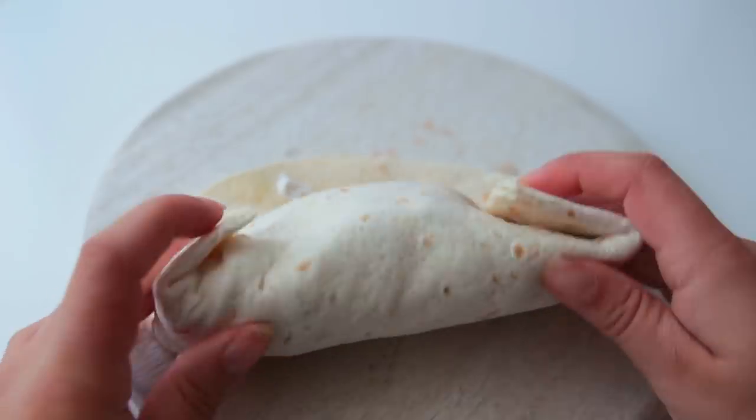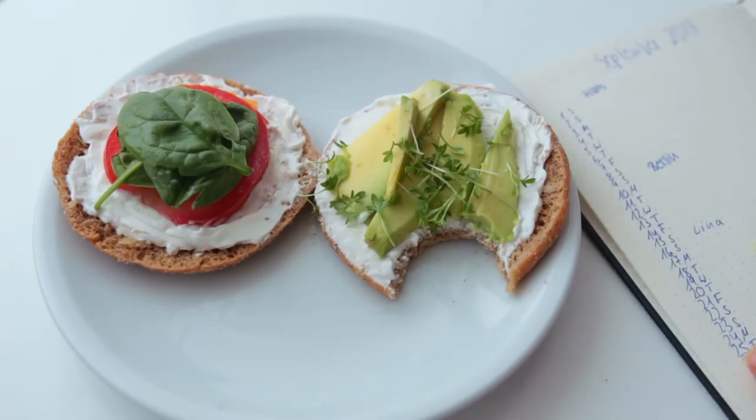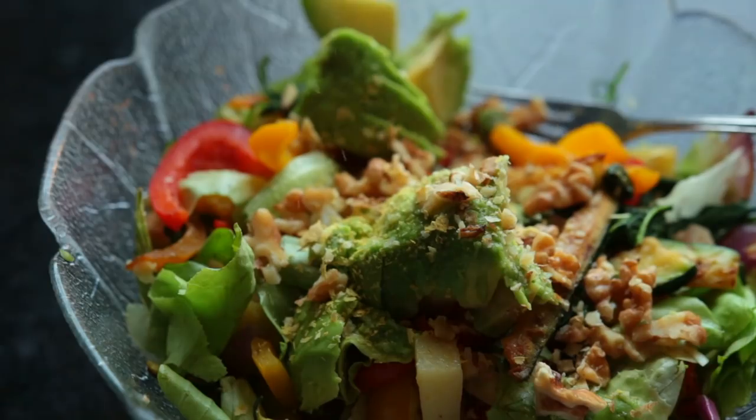Hey guys, welcome back to a short and sweet what I eat in a day. This was a day where I was just at home working my way through my to-do list. In this video I'm sharing all the foods from that day — easy, healthy, and quick things to make that hopefully won't get in the way of you being productive. Let's get into it.